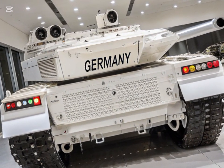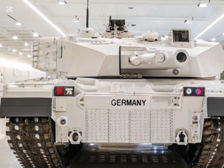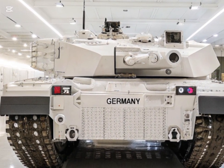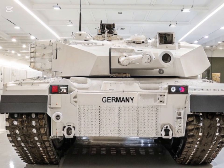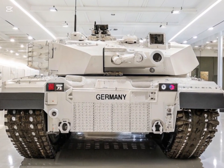In response, the U.S. Army is embarking on a significant modernization journey, transitioning from the M1A2 SEPv4 to the M1E3 Abrams, aiming to maintain its dominance on future battlefields.